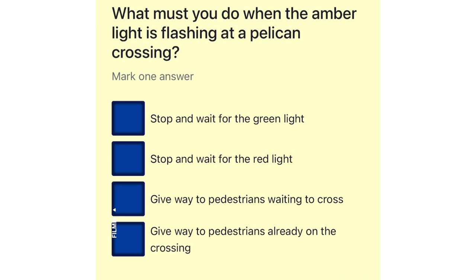What must you do when the amber light is flashing at a pelican crossing? Stop and wait for the green light. Stop and wait for the red light. Give way to pedestrians waiting to cross. Give way to pedestrians already on the crossing.